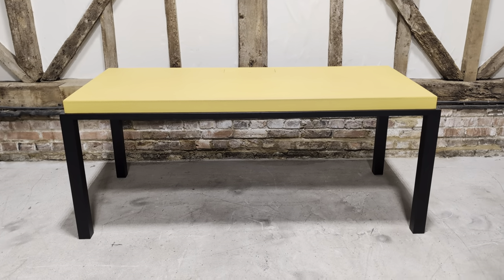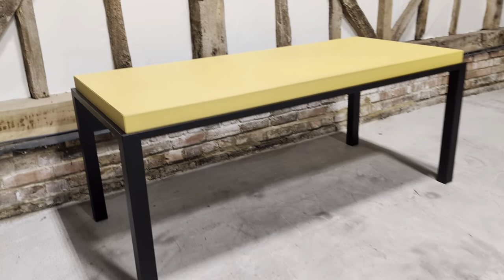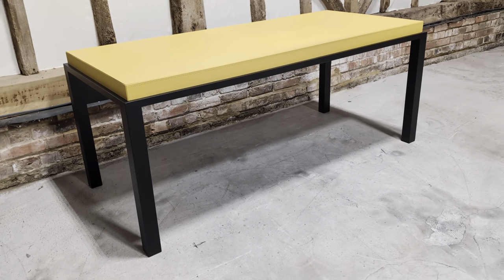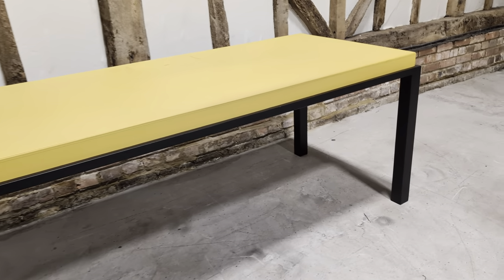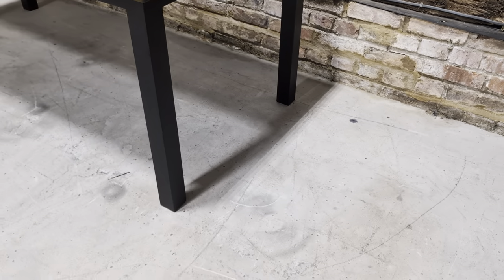Welcome to the Designer Furniture Company showroom. Today we have this magnificent Christian Liagri desk, which could of course be used as a console as well — honestly it could even be used as a dining table. Quality, as you'd expect, is absolutely superb.